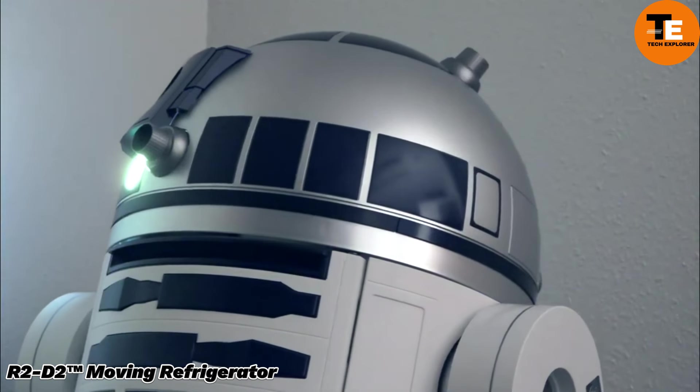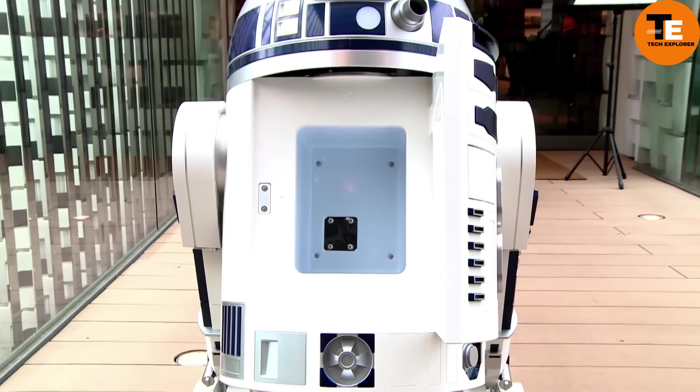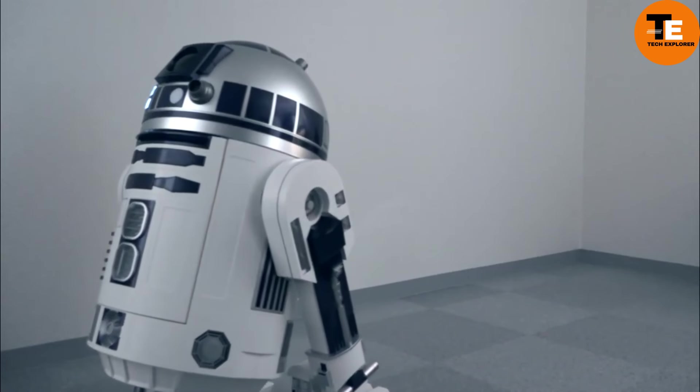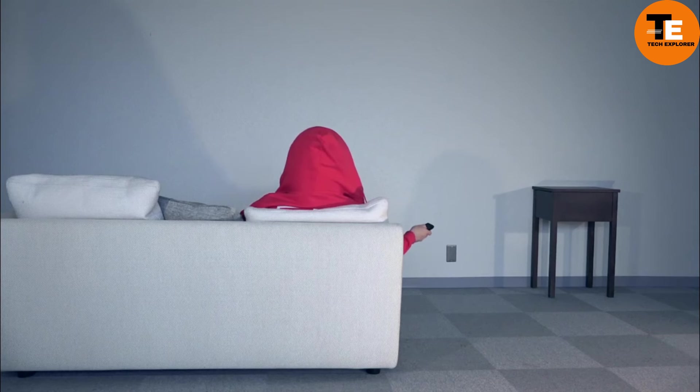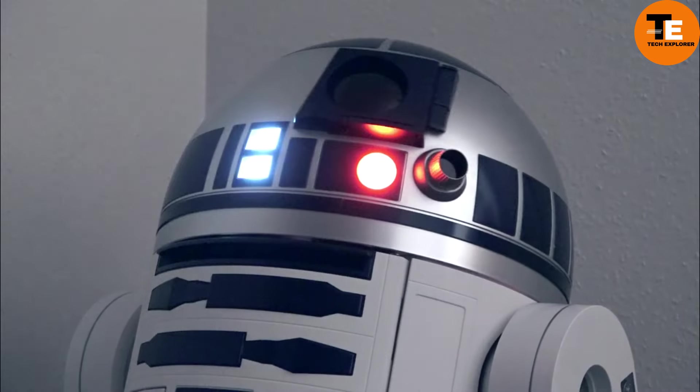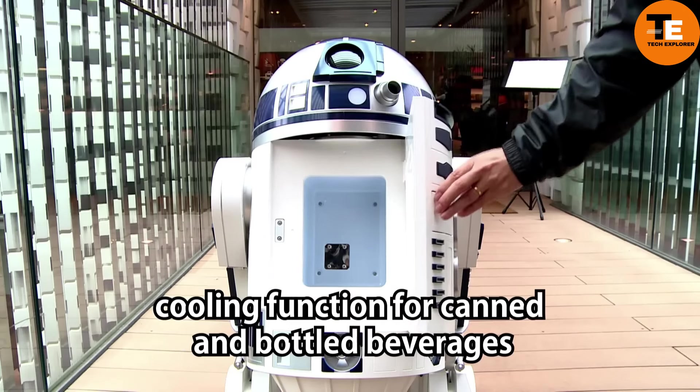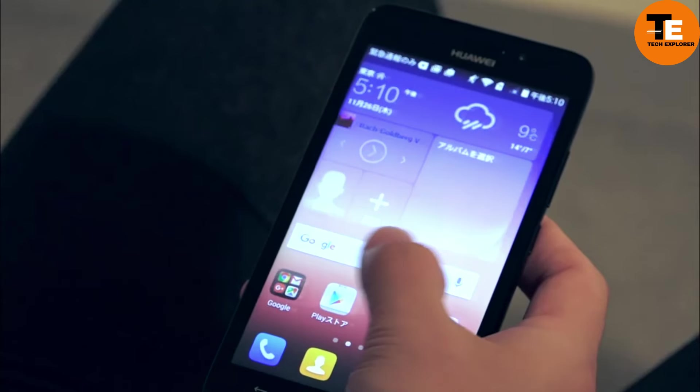The R2D2 Moving Refrigerator is the ultimate collectible for Star Wars fans. Designed to replicate the iconic astromech droid, this fridge doesn't just keep your drinks cold — it moves around on wheels and communicates in R2D2's signature beeps and boops.